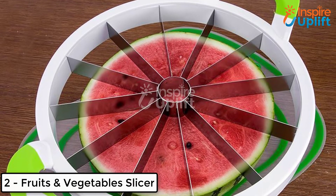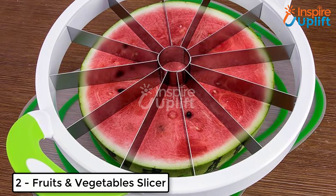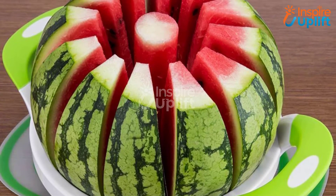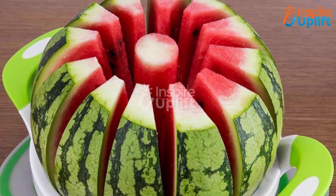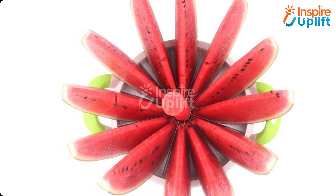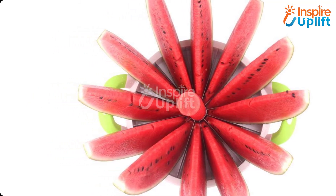At number 2 we have fruits and vegetable slicer. Get this revolutionary slicer and cut watermelons, melons, cantaloupes, honeydew, and cabbage with ease. Just hold the adjacent handles and insert them into the food. The tool will provide you 12 pieces at a time.